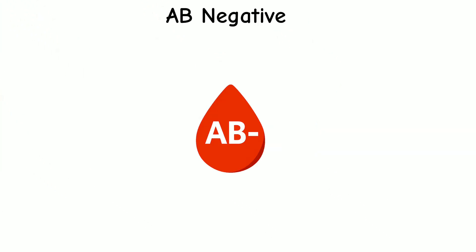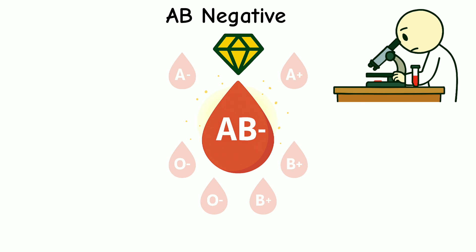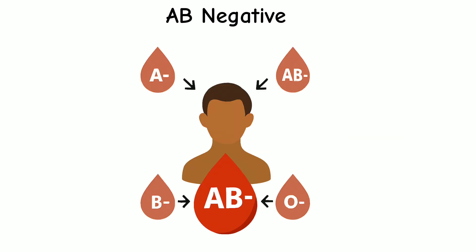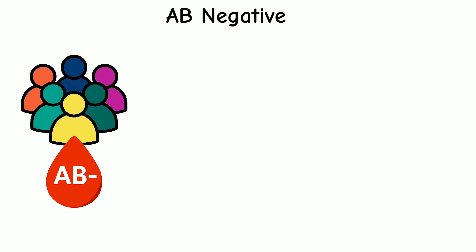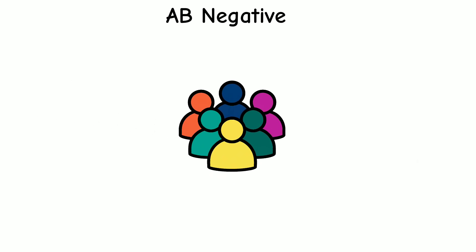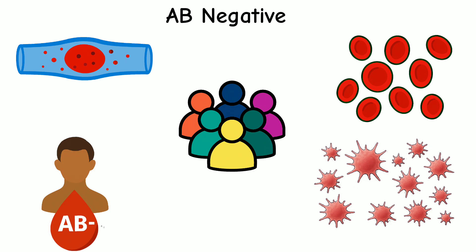AB negative is the rarest blood type in the world — only 1% of people have it, making it extremely valuable, especially in medical situations where a perfect match is needed. People with AB negative blood can donate to AB negative patients only, but they can receive blood from all negative types: A negative, B negative, AB negative, and O negative. People with AB negative blood often show stronger immune memory, meaning their body may recognize and respond to past infections more efficiently, helping prevent repeat illnesses. They also tend to have a lower risk of certain clotting disorders, as their blood's interaction with platelets may reduce the chance of dangerous clots forming.